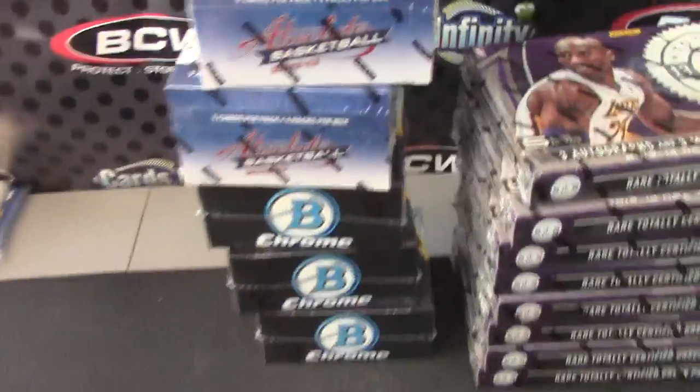Heriberto, I think you're going to be the last break today, but I'm going to break the Bowman Jumbo 2, 3, or 5. Number 2.